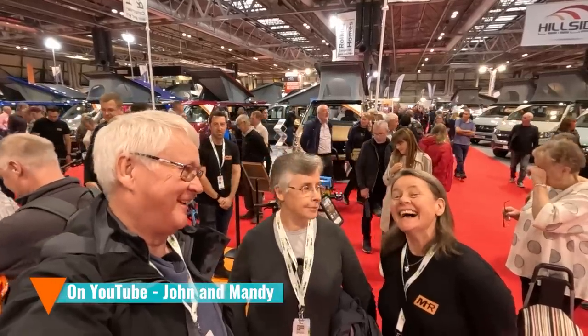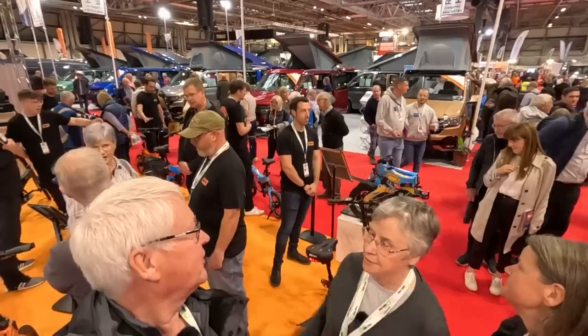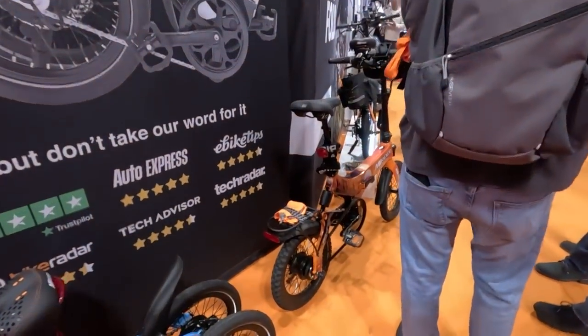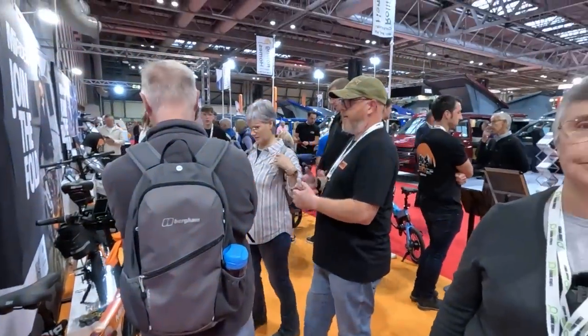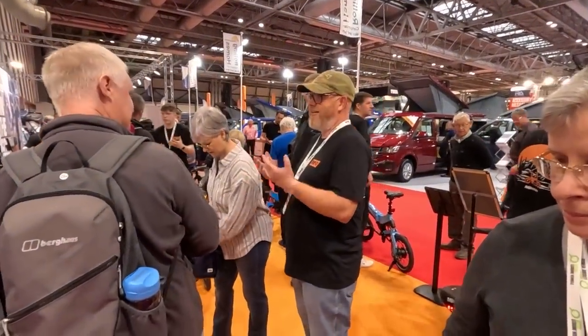Look who we bumped into — it's John. Working on his sales pitch. It's really nice to meet them, and John's bike's here as well. He's doing a really good job — he loves them. It was lovely to meet John and Mandy, the first time we met them, and they were very nice.